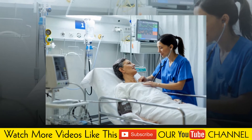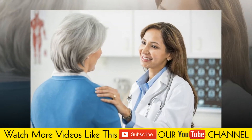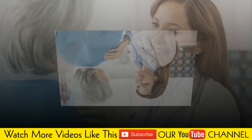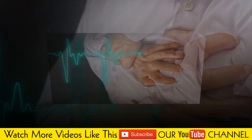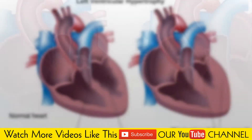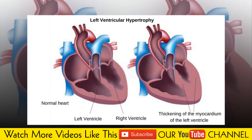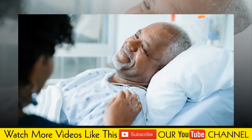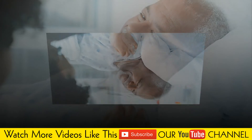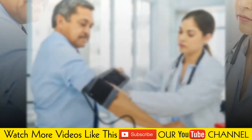More than one-third of people show evidence of left ventricular hypertrophy at the time of their diagnosis with hypertension. Aortic valve stenosis is a narrowing of the aortic valve that separates the left ventricle from the large blood vessel leaving your heart, the aorta. The narrowing of the aortic valve requires the left ventricle to work harder to pump blood into the aorta.